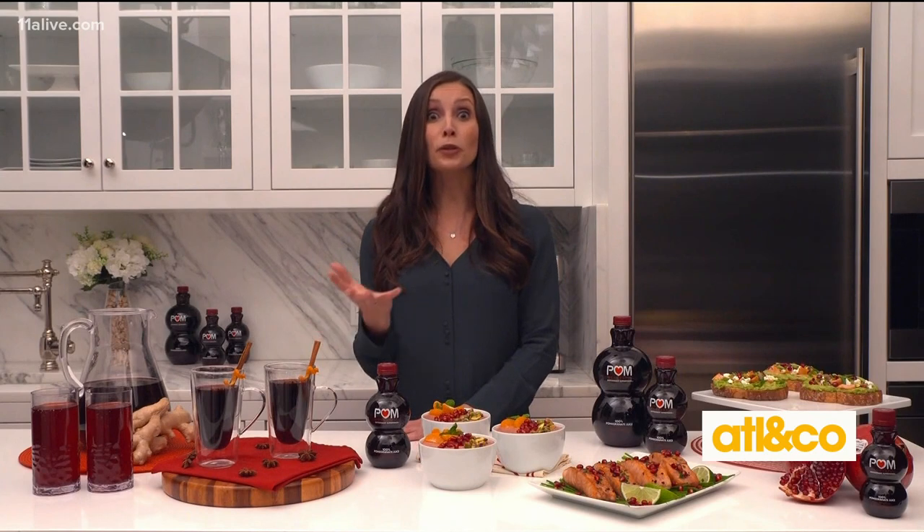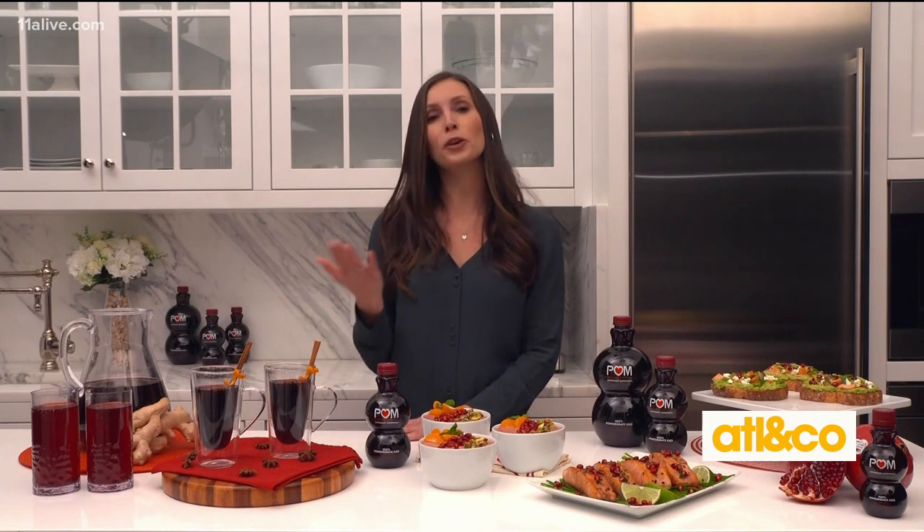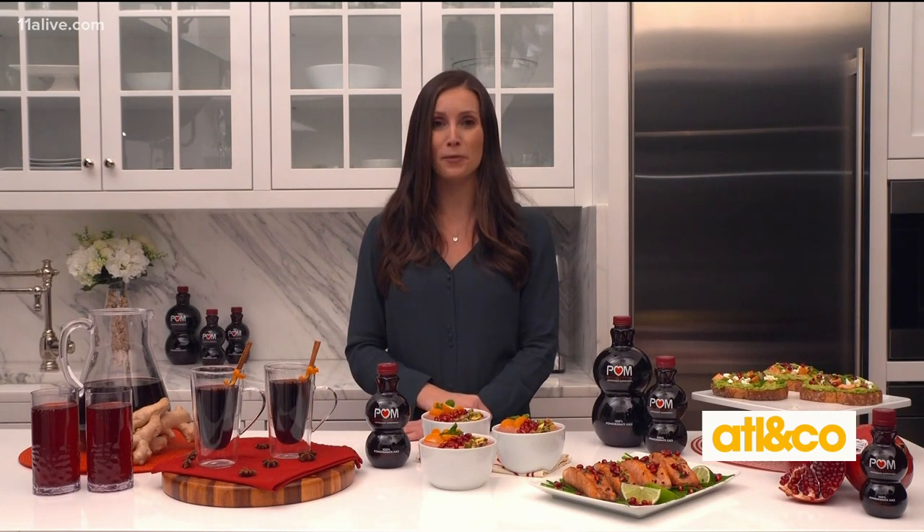Kelly, those recipes sound incredible! Where can we go to learn more? You can find POM Wonderful on social media at POM Wonderful, or head to kellyjonesnutrition.com for recipes. I love POM Wonderful — thank you to them for sponsoring that segment.